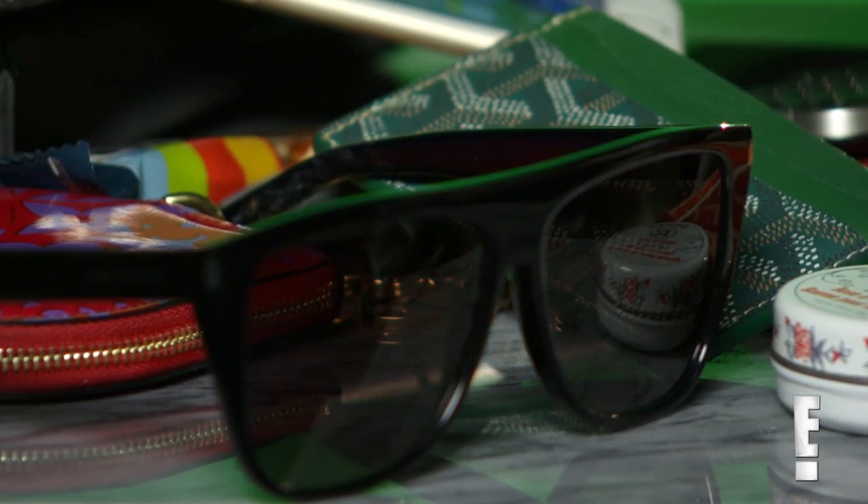My sunglasses — Saint Laurent. People always ask me on Instagram what brand these sunglasses are, so for everyone out there, they're Saint Laurent.